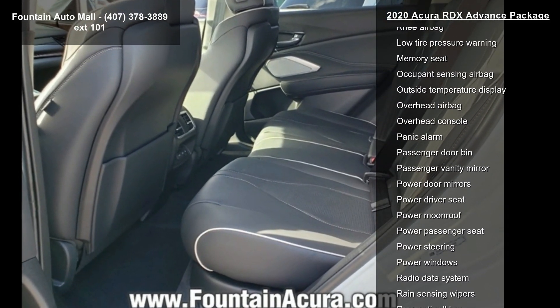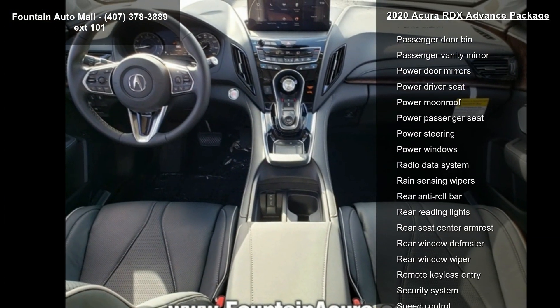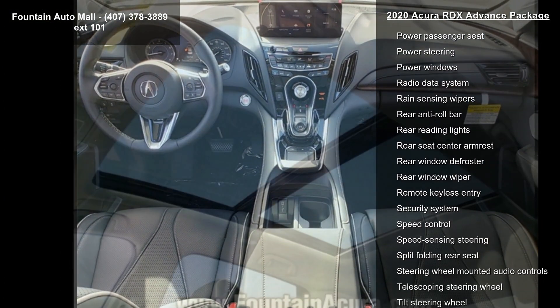4-Wheel Disc Brakes, Air Conditioning, Electronic Stability Control, Front Bucket Seats, and Front Center Armrest.